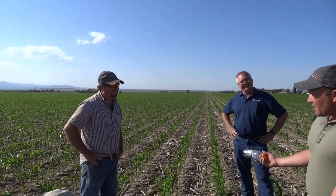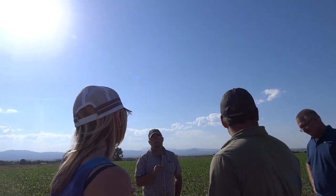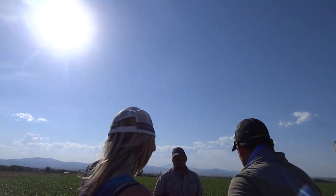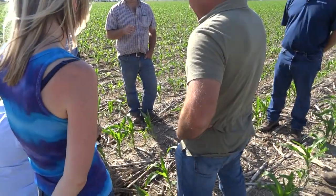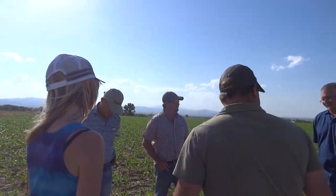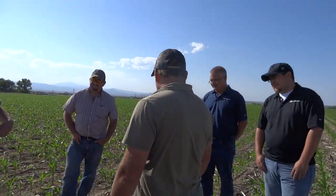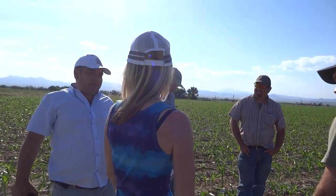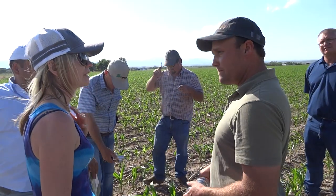This year we might actually get something, but in a normal year we would get basically nothing without irrigation. We've already received our annual precipitation in just two months. Let's move on and look at the RTK station.